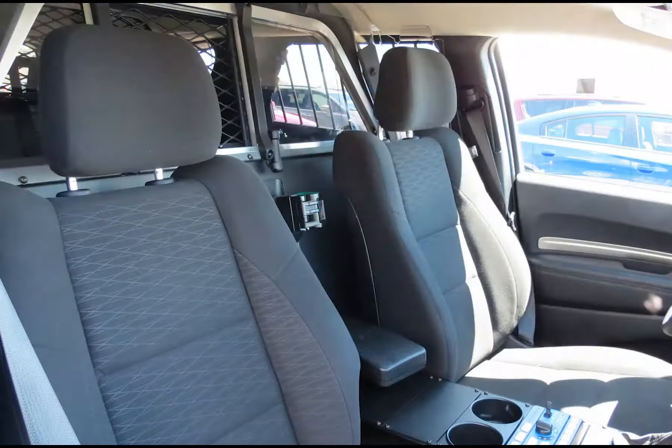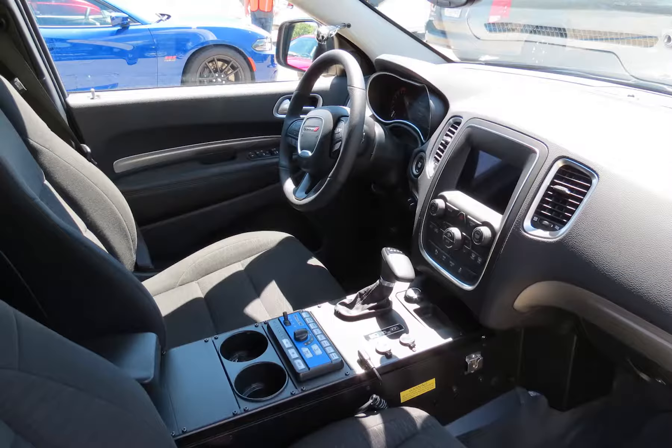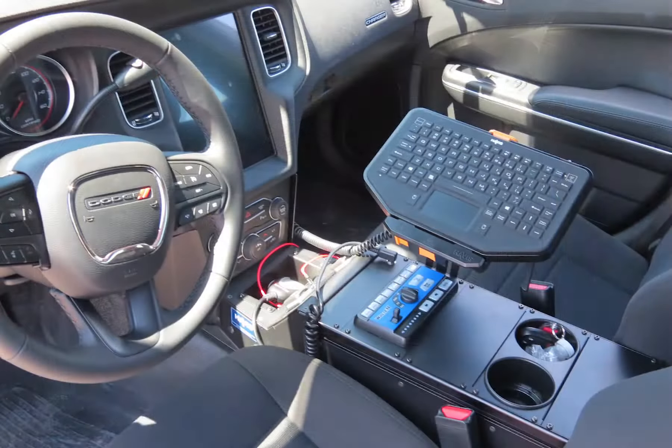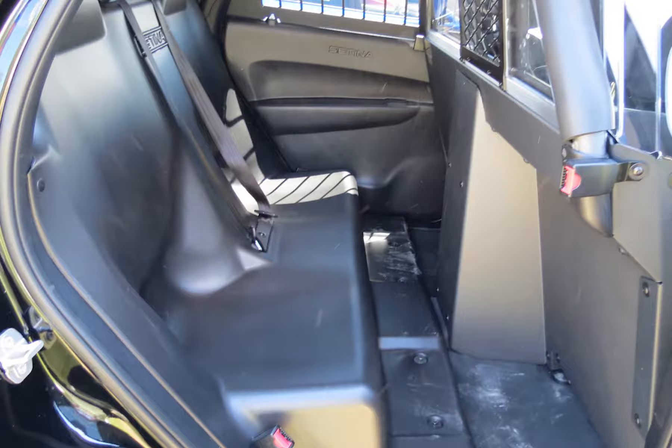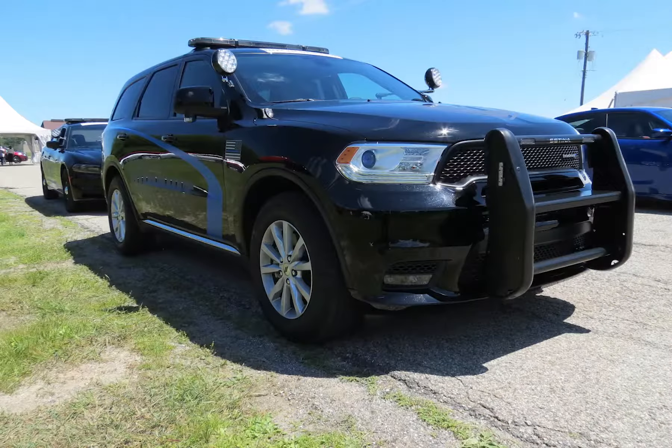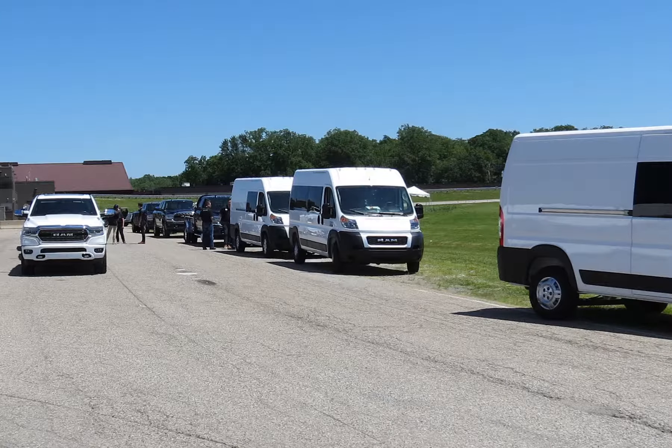We can see why so many police departments have put these into their fleets. Fast and furious and dedicated to the job, FCA makes sure they offer what officers of the law need when it comes to their rolling office and detention facility. Police vehicles are very focused on the job at hand without any of the fluff.